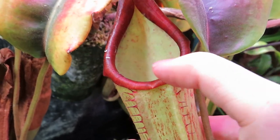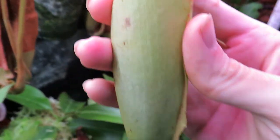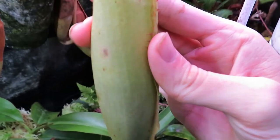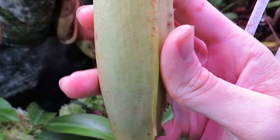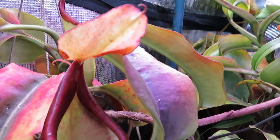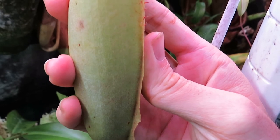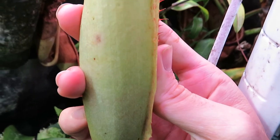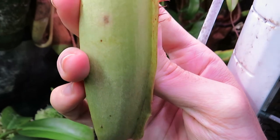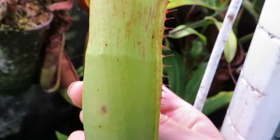Once the insect has exhausted itself trying to get out, there is a liquid inside that pitcher — you can see a little bit of the fluid through the side as I shake this. That fluid is actually produced by the pitcher plant; it's not collected rainwater. In fact, one of the functions of the lid is to prevent rainwater from collecting so it doesn't dilute the digestive enzymes. The fluid also contains a surfactant, a wetting agent that makes the fluid stick to the insect better, clogs their spiracles, and drowns them.